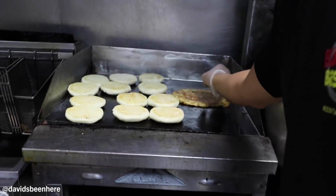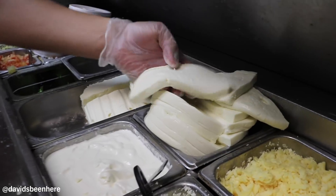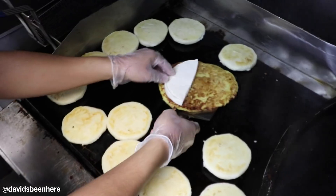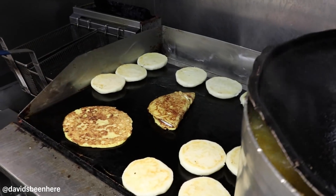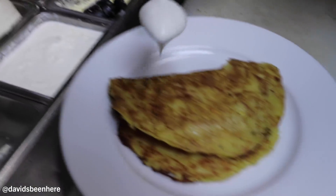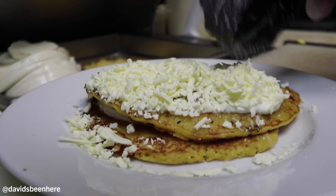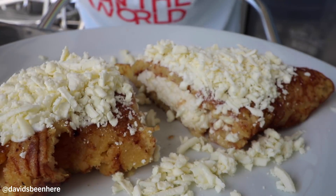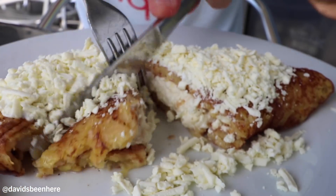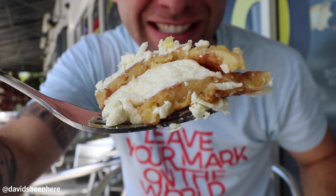Our first dish here at Budare Bistro is a cachapa. Basically this is a corn and flour mixed pancake with white cheese in the middle. They put sour cream on top, and then shredded white cheese on top of that. This is my favorite thing to eat for breakfast in Venezuela. Let's just dive in here. Look at that chunk of cheese in the middle. This is really one of my favorite things ever.